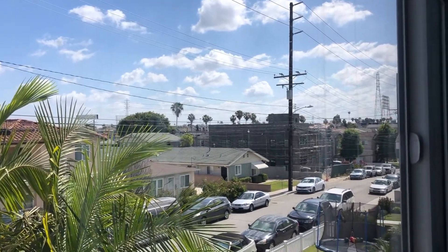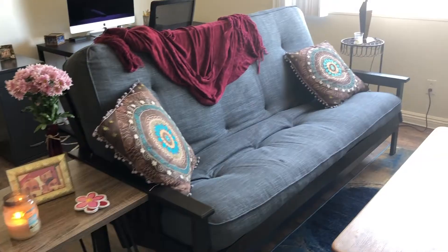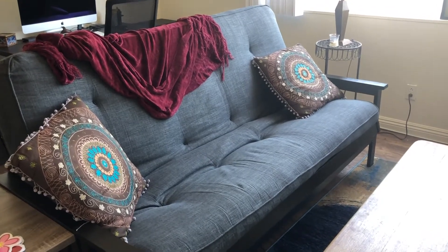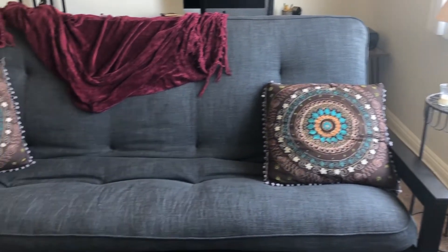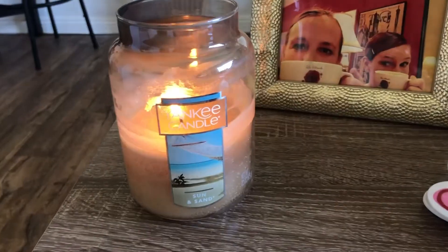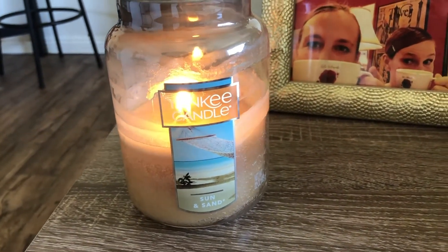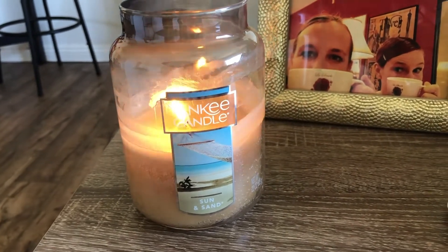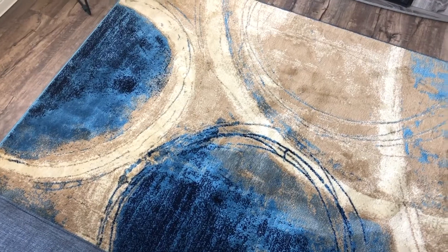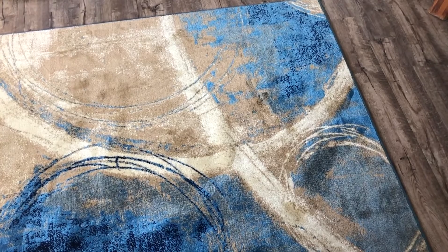I wouldn't say this is the million dollar listing view but I can't complain. This is my new end table and my new futon couch — it kind of looks blue but it's actually a dark gray. Futons have come a long way; they are actually quite comfortable and they look really nice and elegant. If you are in the market for candles, this one from Yankee Candle smells so good — I'm a big fan of anything that smells like the beach. This area rug is also pretty new; I wanted it to look like the ocean meets the sand.